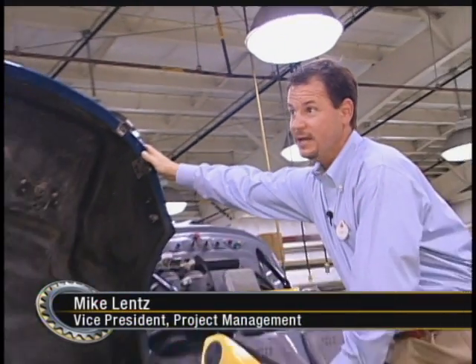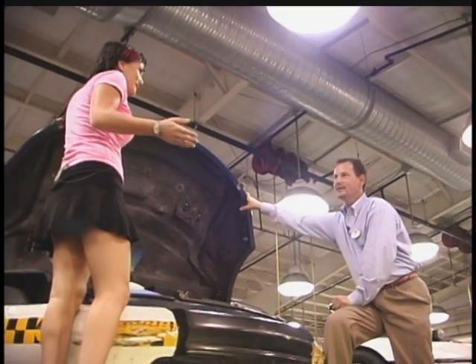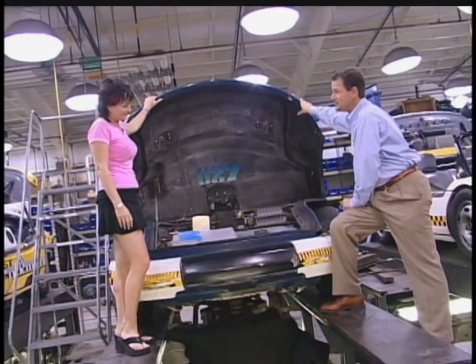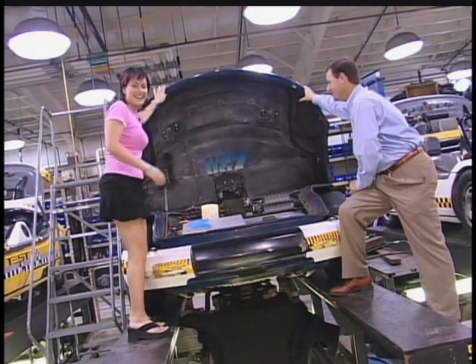You might be amazed to know that each vehicle has more computing power than the space shuttle. Like the actual space shuttle? Yeah. How do you know so much about space shuttles? Well, it happens I was also the project manager on Mission Space right next door. Let's go take a look.